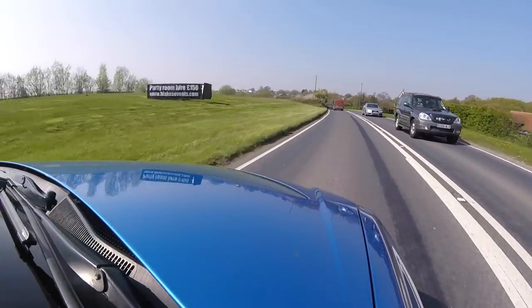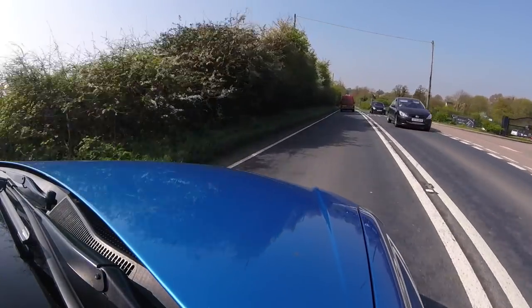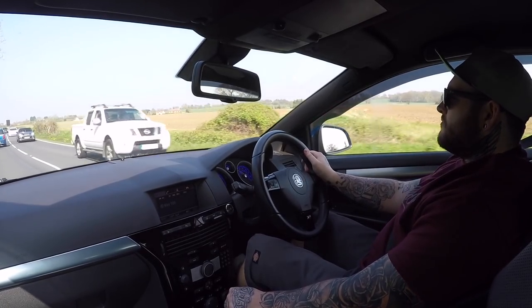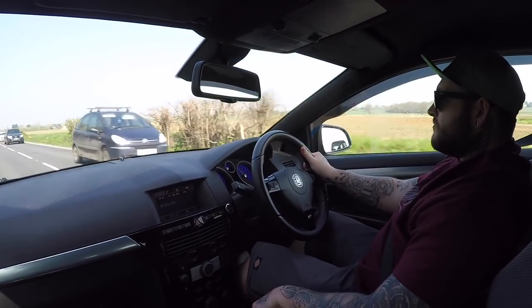We're going to find a cheeky B-road for this one because this is what these cars are all about. The Astra is sort of made for this sort of thing - the whole hot hatch thing. This is one of the best ones they ever made and honestly, after you modify it and it's producing a lot more brake horsepower than standard, this should be a bloody good laugh. Sport mode is on and it pops quite nice.